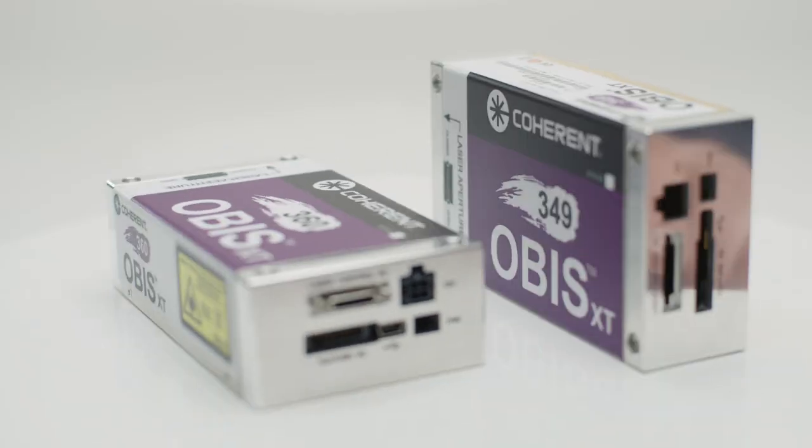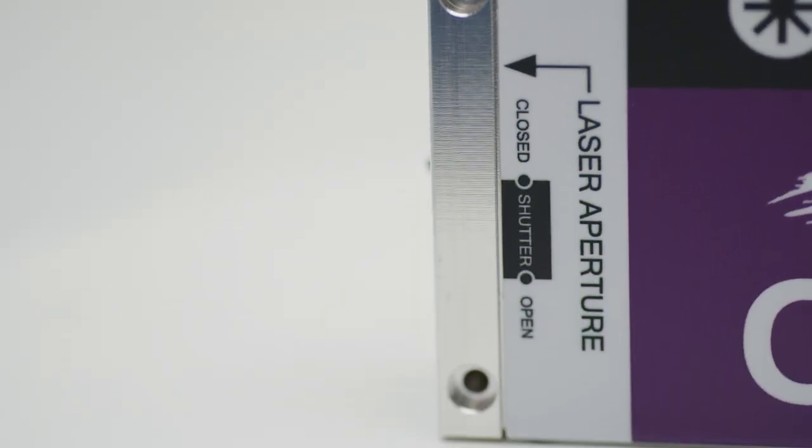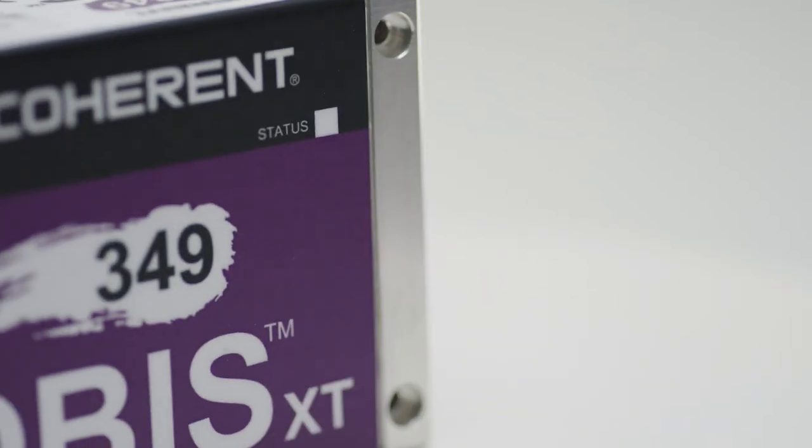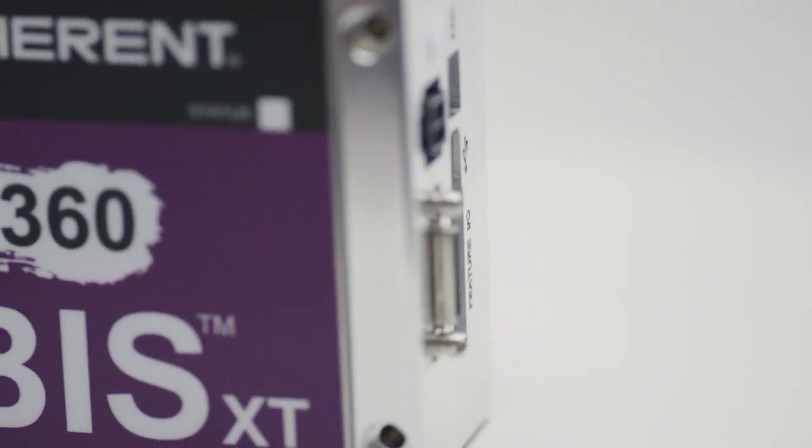The result is a new platform, the OBIS XT. It comes with two different wavelengths, 349 nanometer and 360 nanometer, with laser powers from 20 milliwatts up to 100 milliwatts.